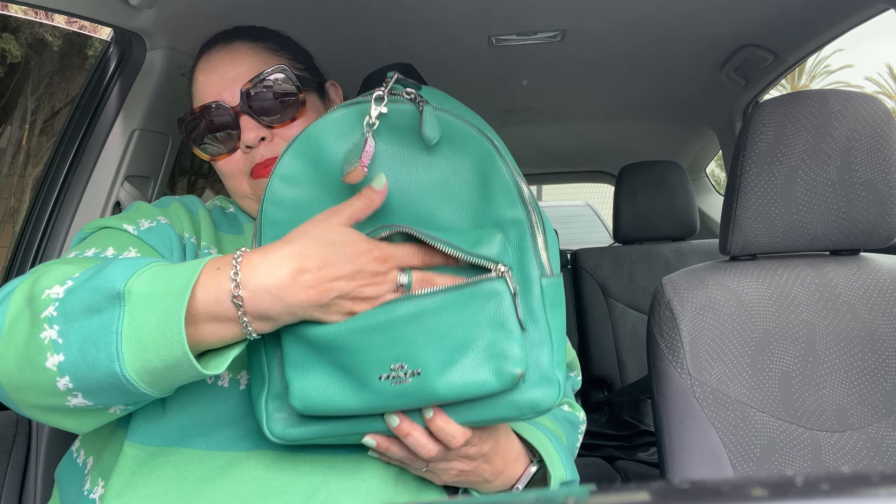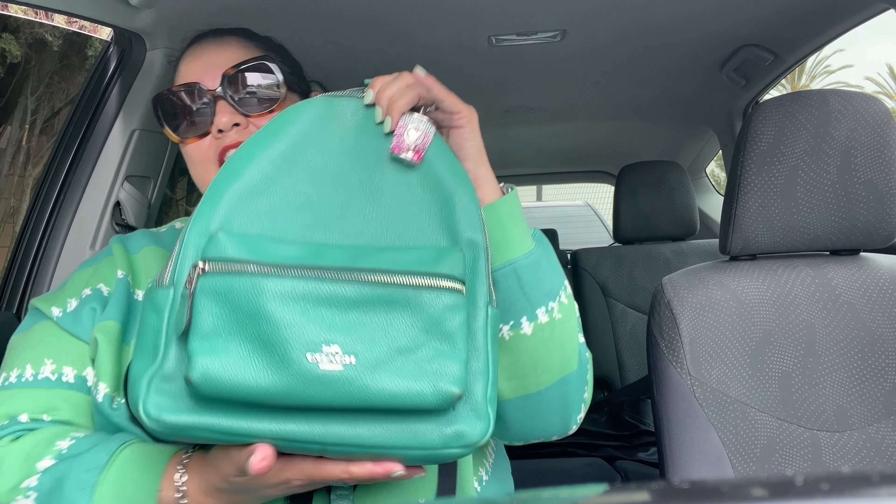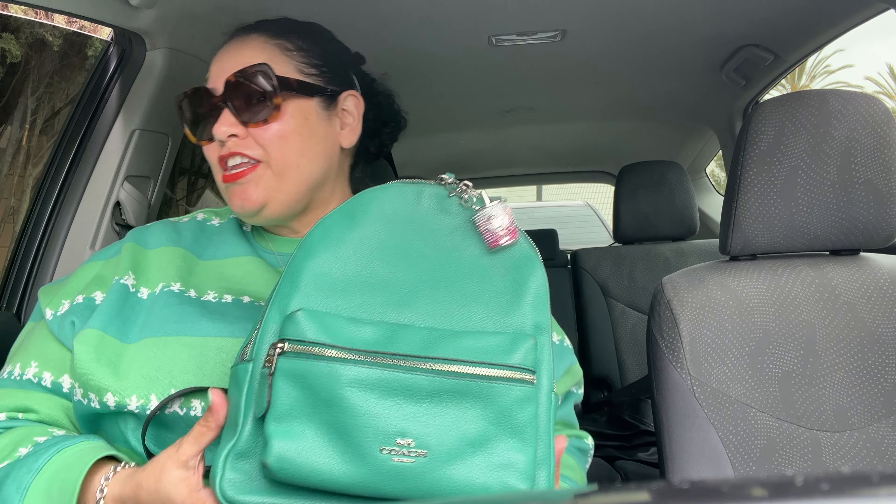The front pocket is very spacious — my phone does fit in there, right now I just have my sanitizer in it. The pebble leather has gotten very nice and soft throughout the years I've had it. She has some wear and tear because she was my Disney bag for a good year.